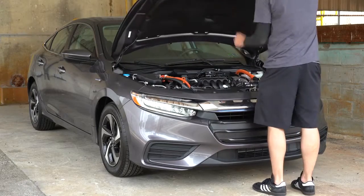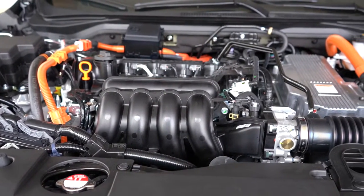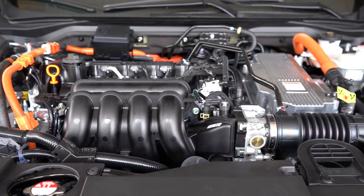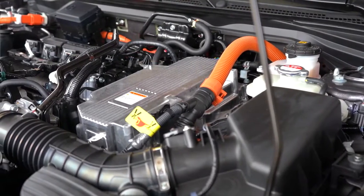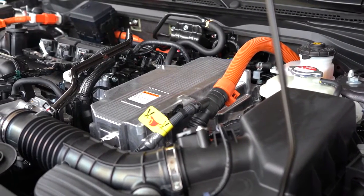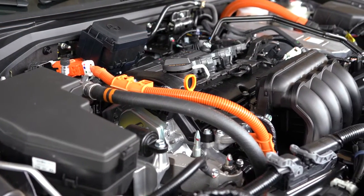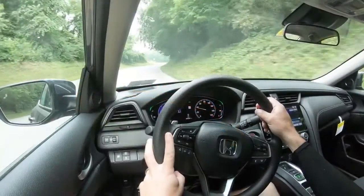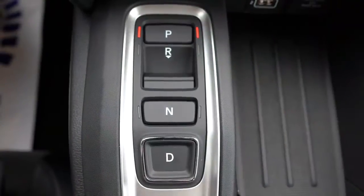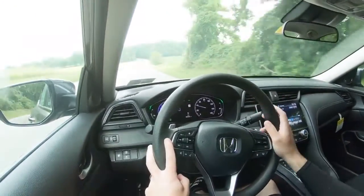Regardless of which trim level you go with, the powertrain on the Insight is the same. Powering this is a 1.5-liter Atkinson-cycle inline four-cylinder with Honda's two-motor hybrid system, putting out 129 horsepower with the motor at 4,000 RPM. Combined horsepower bumps it up to 151 horsepower and 197 pound-feet of torque coming in at zero RPM — instant torque because this is a hybrid. Power is sent to the front wheels through a CVT.